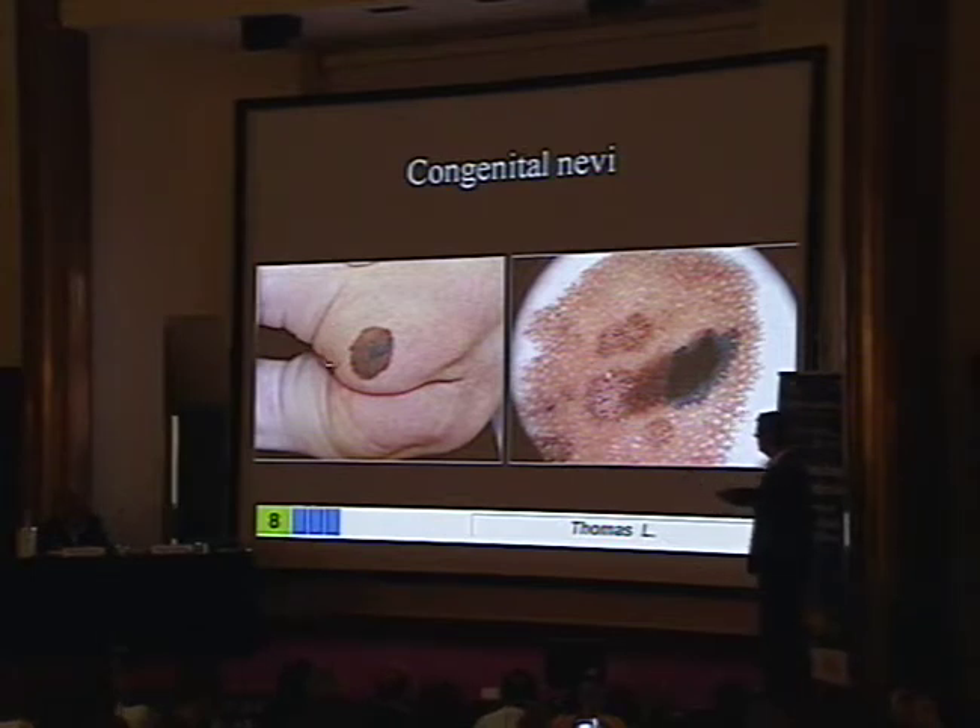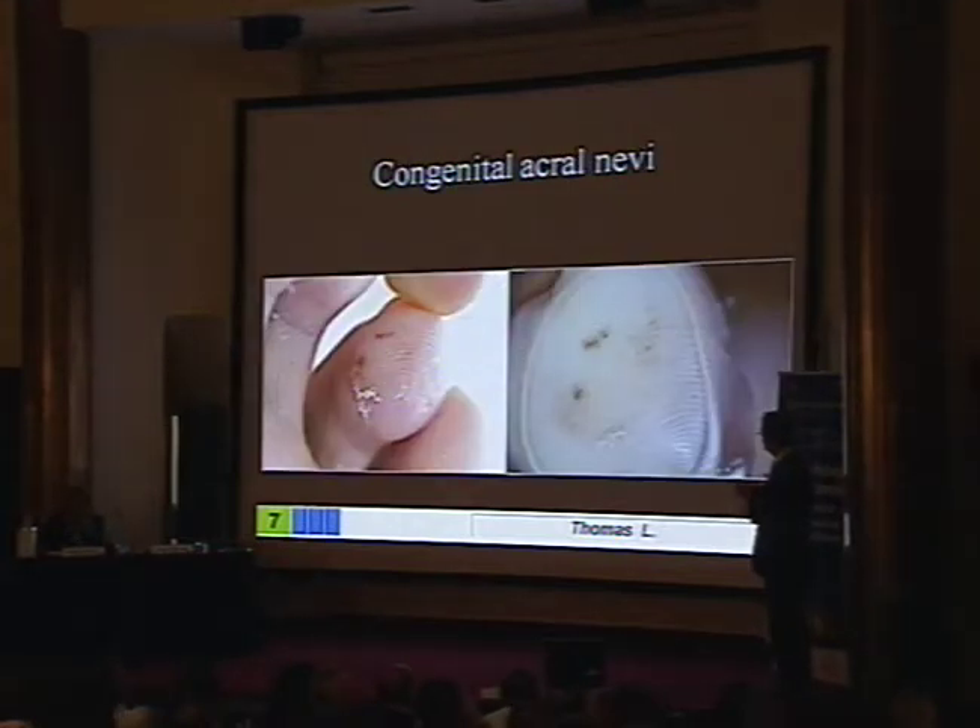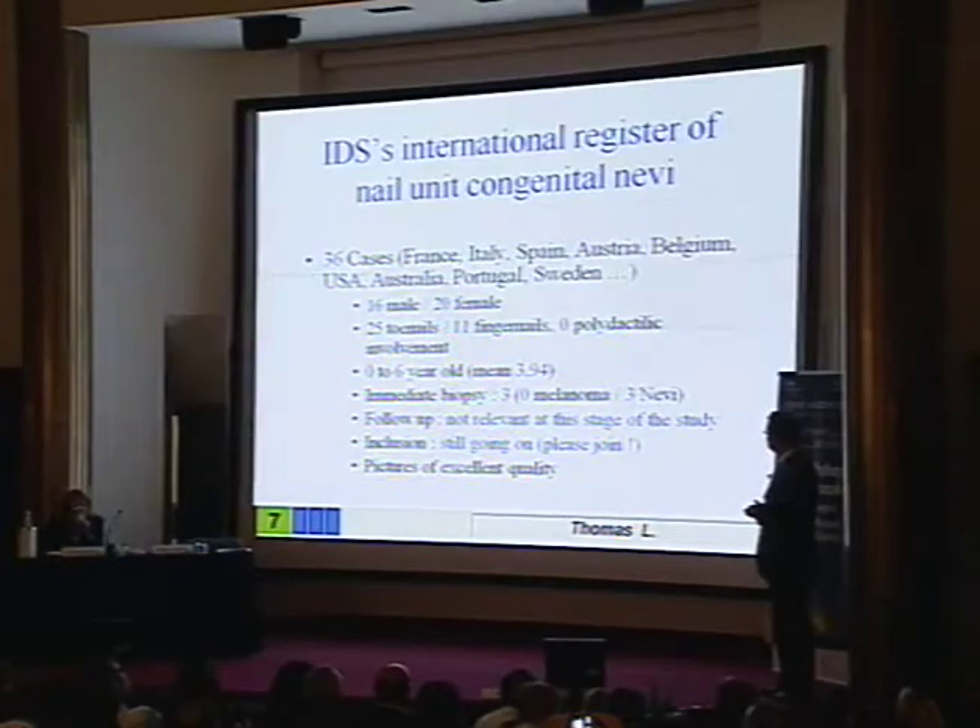This is a two-day-old baby, and you see that these lesions are very ugly. So you may consider a biopsy on the dark spots. But after a few months, the lesion became very regular, so it's not necessary to perform biopsy. Congenital nevi of the extremities are difficult to manage, so we set this register, and we already have 36 cases.